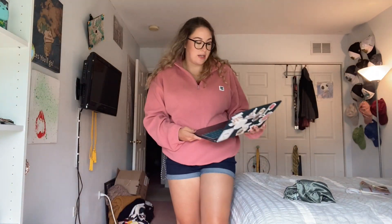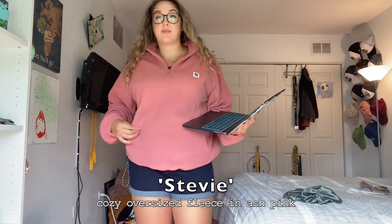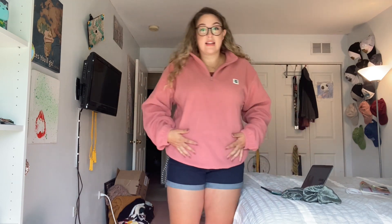For reference, I'm a size 14 in jeans and a large in tops — I do have a bigger chest, so keep that in mind. The large is really oversized; I could have probably gotten a medium but I love how the large fits. It's long, and I have really long arms — I'm also 5'8". This is called the Stevie Cozy Oversized Fleece in Ash Pink. It is 100% recycled polyester made from used plastic water bottles, which I think is amazing. It's a little thin, which is perfect because chunky sweaters get too hot — this is just really nice quality.